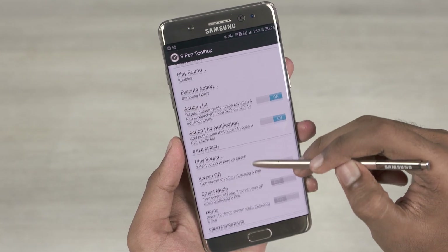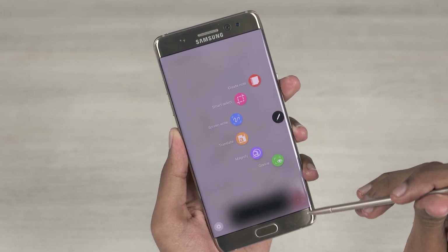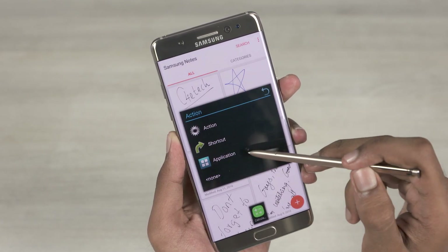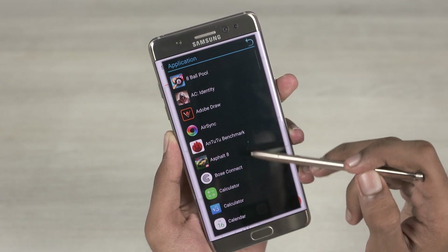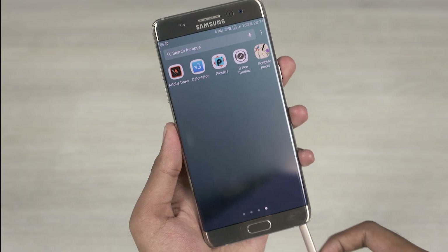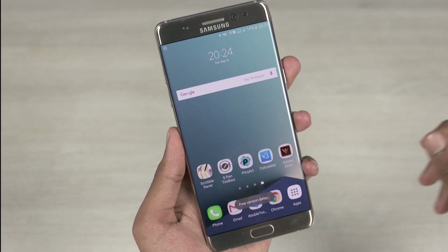Let me set it to open Samsung Note. As we know, Samsung's Air Command only allows us to add 6 shortcuts, and that's where the next feature comes in handy — this lets us add an additional 4 apps to the list. This app also lets us turn the screen off or return home when the S Pen is attached. On the free version though, there is a 3 second delay for this function.